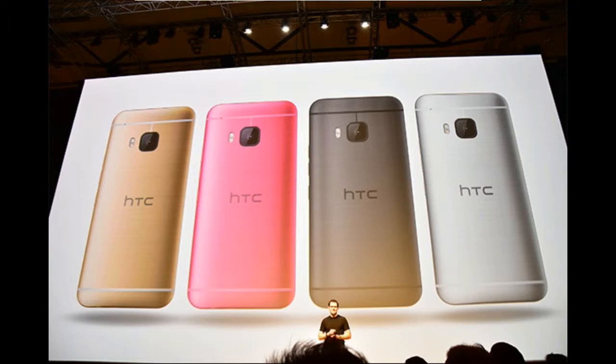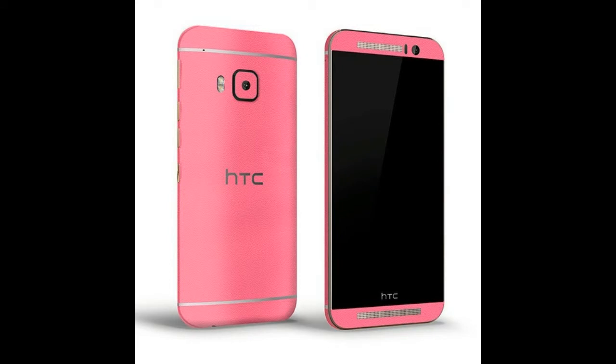You'll even get complimentary $100 Google Play Store credit either way, plus a gratis matching case, which typically costs $50.